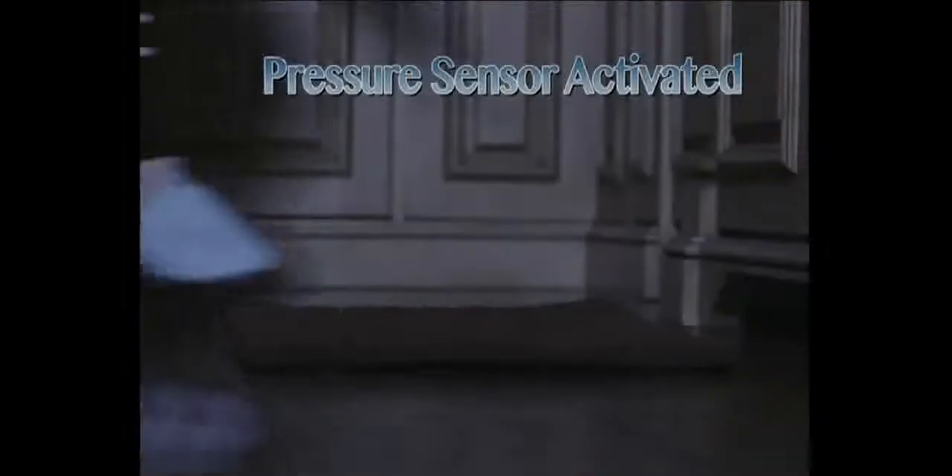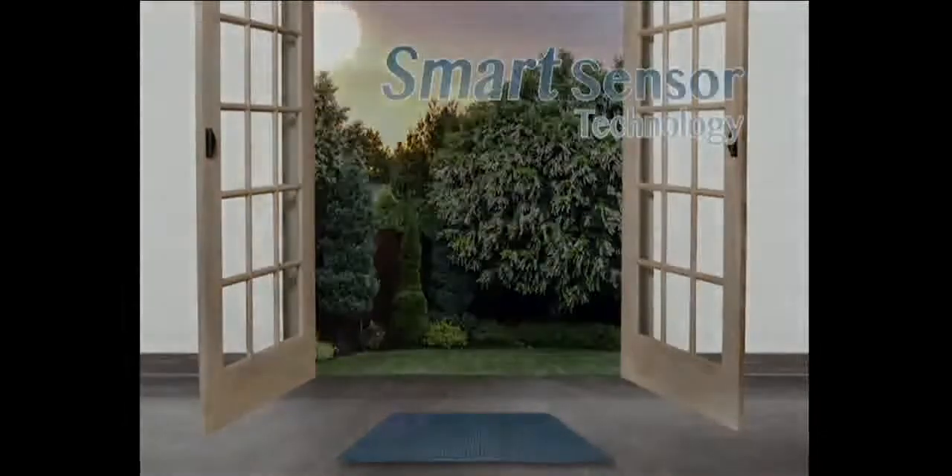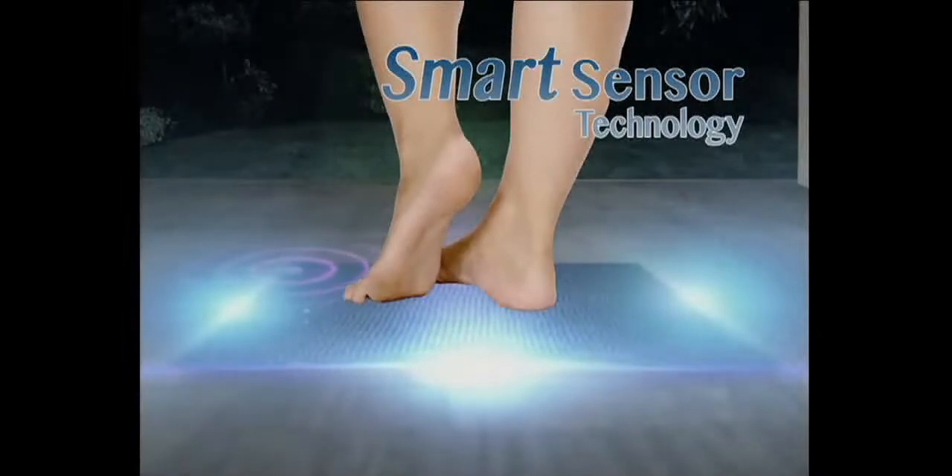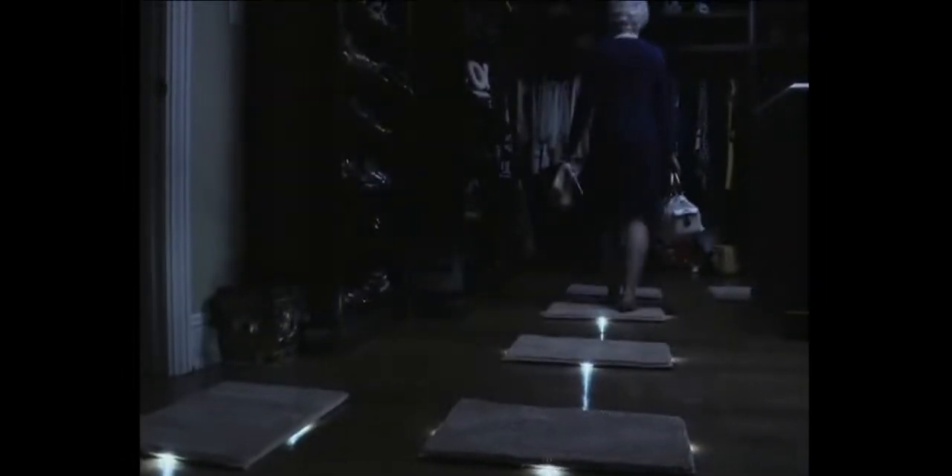Introducing Night Light Mat, the sensor-activated floor mat with built-in LED path lighting. Now you'll never walk in the dark anymore, because the lights come on the moment your feet hit the floor. The secret is the smart sensor technology that activates ultra-powerful LED lights when you step on the mat and then turns them off when you're safely away. So no matter how dark the room, the light you need is just one step away.